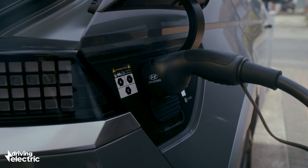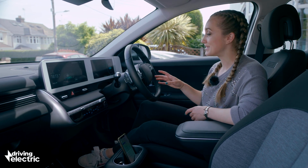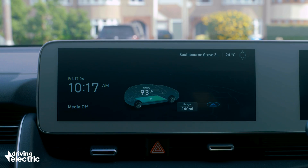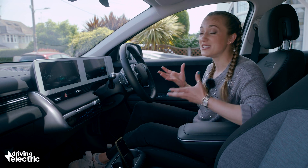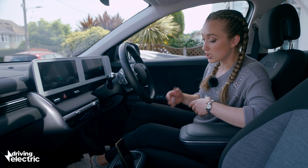Once plugged in, you'll see how long it will take until the car is fully charged in hours and minutes, either on the instrument cluster or on the infotainment screen. Most cars come with a smartphone app that will display this information too, and will allow you to schedule the charging for when electricity is cheaper.